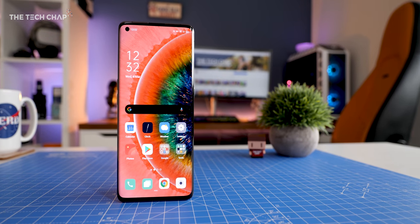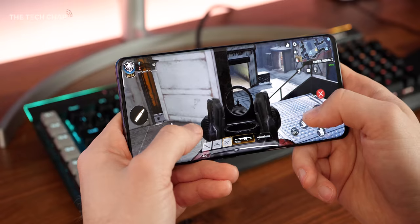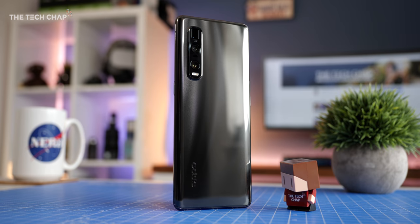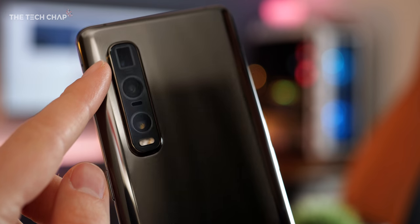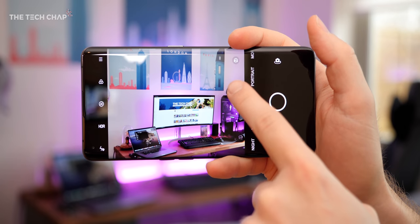Hey guys, I'm Tom the Tech Chap and this is the new Oppo Find X2 Pro. It's their flagship phone for 2020 and there's a lot new here — with a refreshed design, cutting-edge specs, a stunning Quad HD 120Hz screen, dual 5G support, super-fast charging, and a triple lens camera setup using brand new sensors, which I'm actually really excited about.